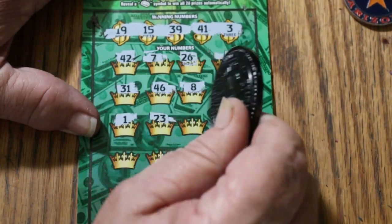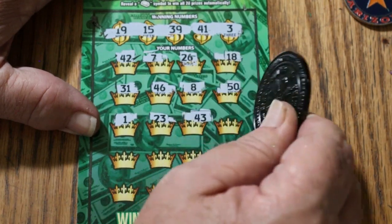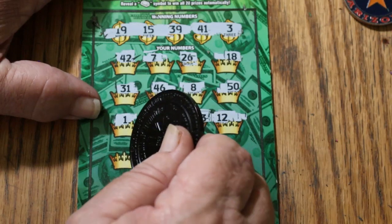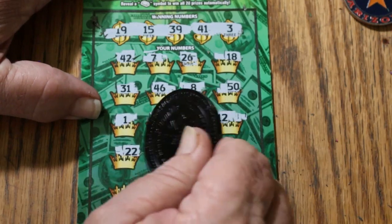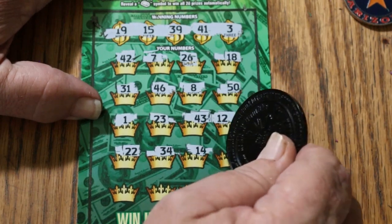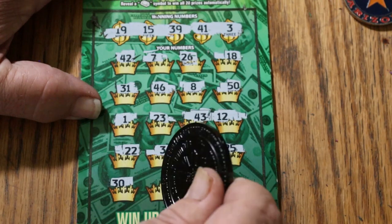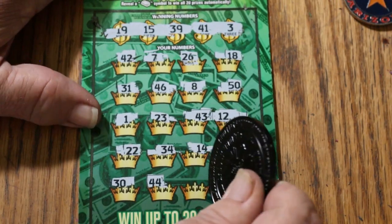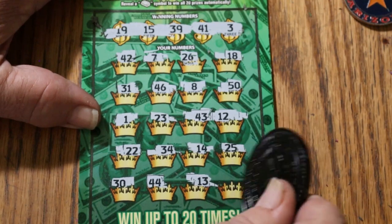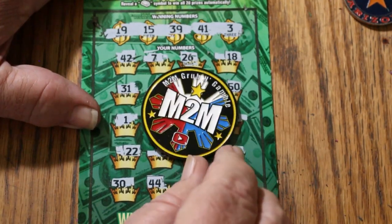Number 1, 23, number 4, 43. 12, 22, 34, 14, 25, 30, 44 club, 13, and in the corner — well, we know we're not going to get a dollar. 27. Well, there you have it — a complete wipeout.